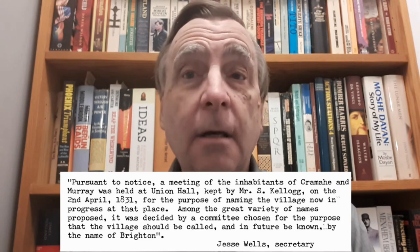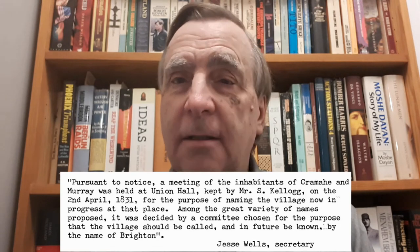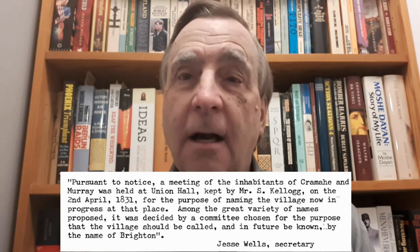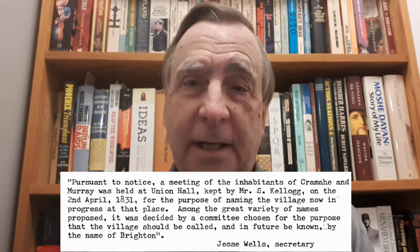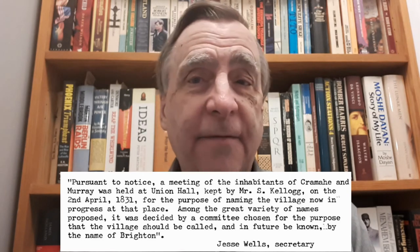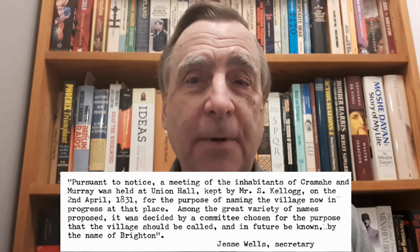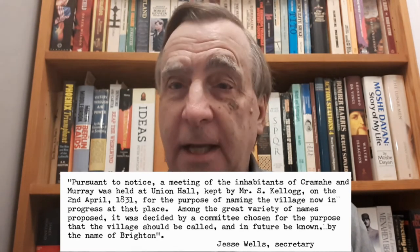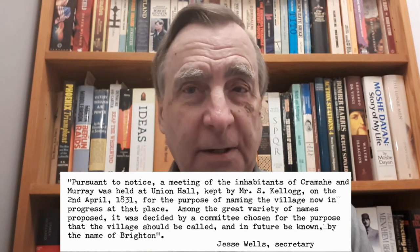The village of Brighton was named in 1831. On page 106 of the Toby book, we see this quote from area newspapers: Pursuant to notice, a meeting of the inhabitants of Crammy and Murray was held at Union Hall, kept by Mr. S. Kellogg, on 2 April 1831, with the purpose of naming the village in progress at that place. Among the great variety of names proposed, it was decided by a committee created for the purpose that the village should be called and in the future be known by the name of Brighton. Jesse Wells, secretary.